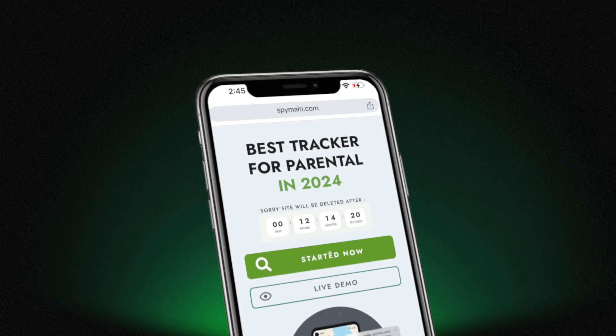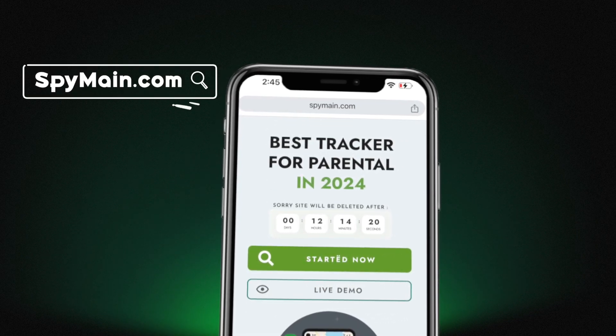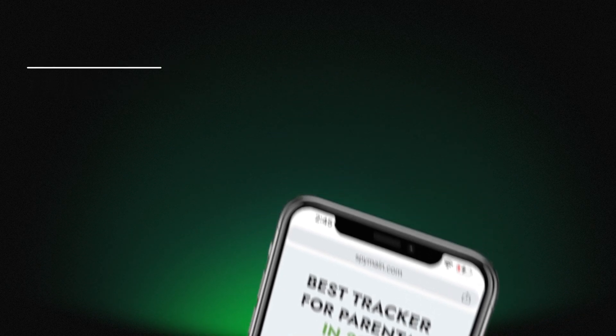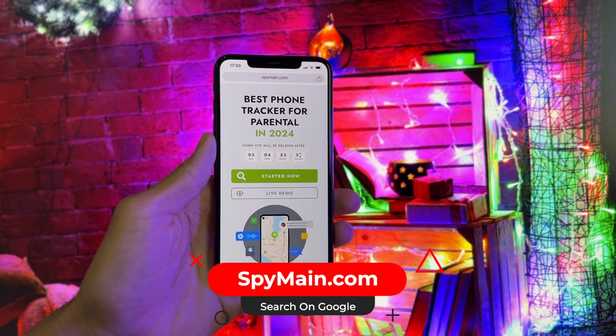First step, go to Google and type spymain.com. This site works by means of artificial intelligence and has become very popular in recent times. Even the company WhatsApp talked about it on Twitter, so hurry up to try it before it gets deleted. As you can see, the website design is simple and easy to use.